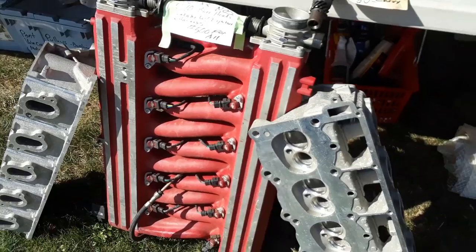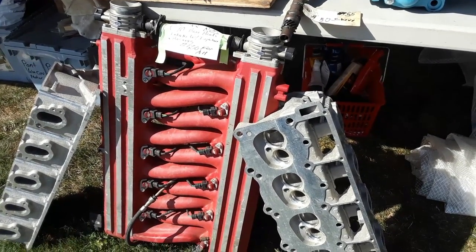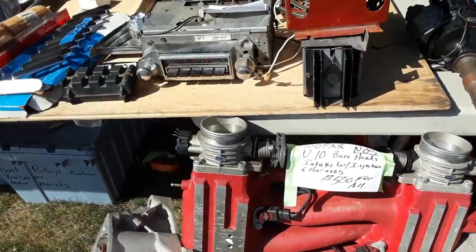This is always very attractive. We've got the V10 — that's the Mopar. Bare heads, intake with injectors, and a harness, $500 for all. I mean, those heads alone — right there, bingo.